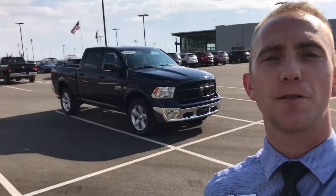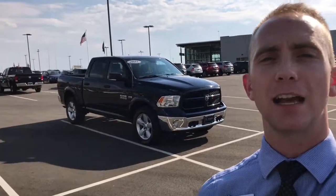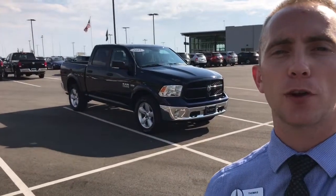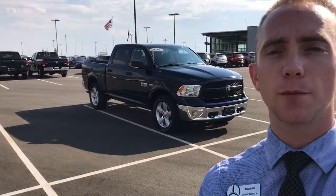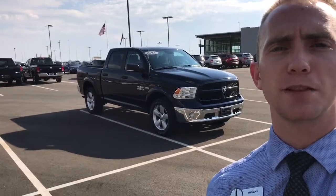Hey Scott, this is Thomas at Mercedes-Benz of Farmington. I just wanted to make a quick video on the 2015 Ram 1500 SLT that you inquired about through Cars.com. I like doing this, number one, to introduce myself. I'll be the dedicated client advisor for your vehicle search here at Mercedes-Benz of Farmington.